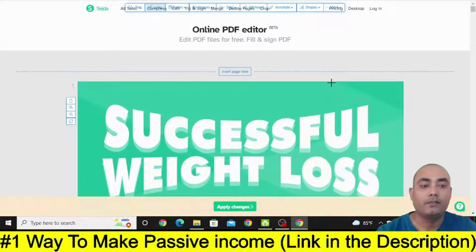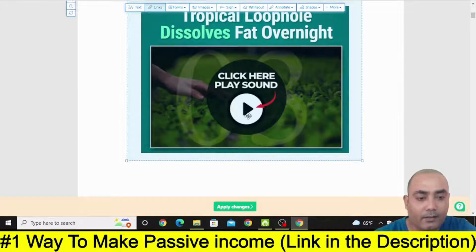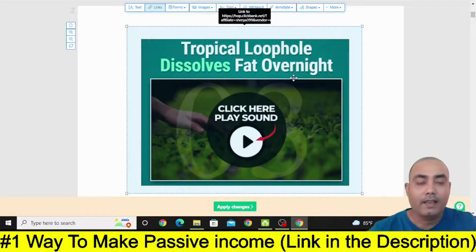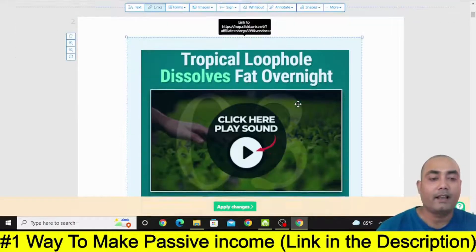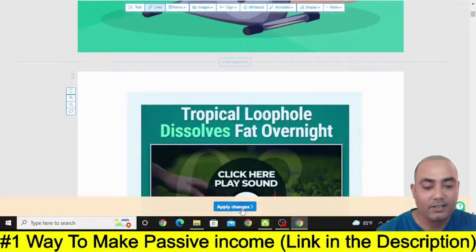So now whenever someone comes to read this book and they see 'Tropical Loopholes Fat Overnight — click here, play sound', they will think that this might be some video. They can click on it and they will reach the video sales letter of this XGPR offer from Clickbank. Now once you do this, you can simply click on Apply Changes.